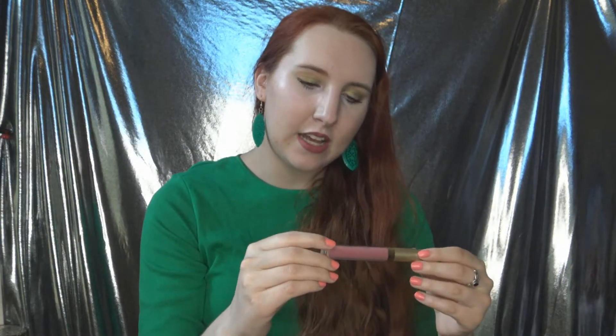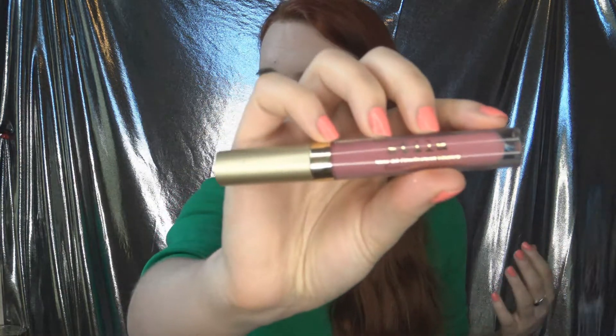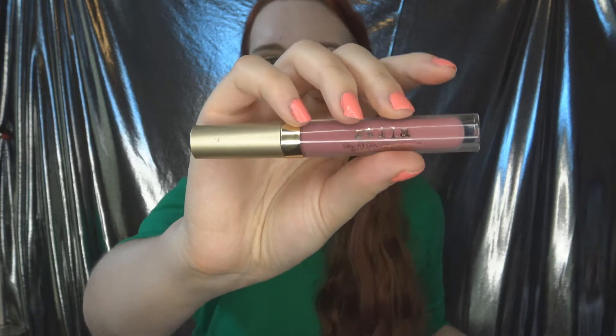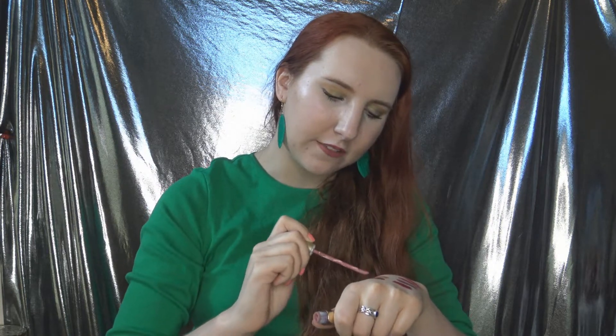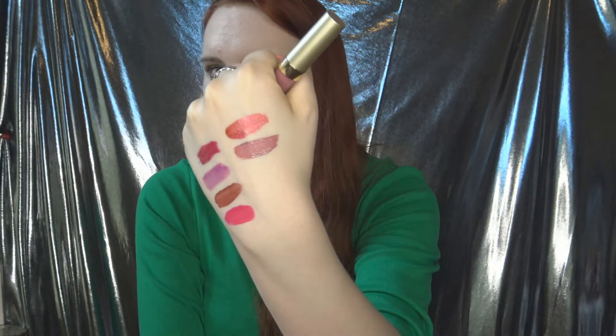Number 5 is the Stila Stay All Day Liquid Lipstick in the shade Patina — a cult classic shade that everyone talked about when these were popular. It is pretty, pigmented, and dries down nicely. I do like it, but I don't know that I'd pay full price for it. I might try a discounted holiday kit for more colors, but I'd wait for a sale rather than paying the full $20 for a single shade.